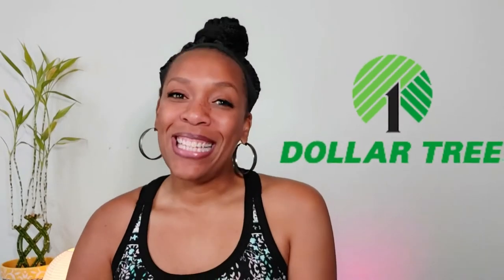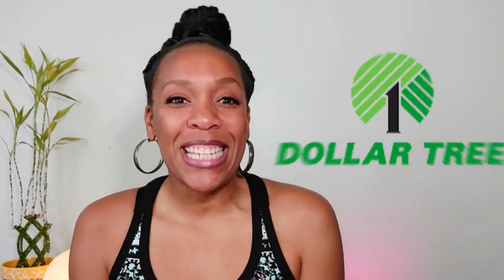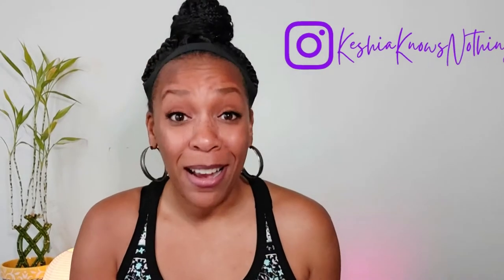Hey guys, it is Keisha from Keisha Knows and today's video is all about Dorme Essentials from Dollar Tree. It is back to school season and this video is a little different when it comes to back to school. This time we are focusing on the young adults who are going off to college and staying in the dorms for the first time.